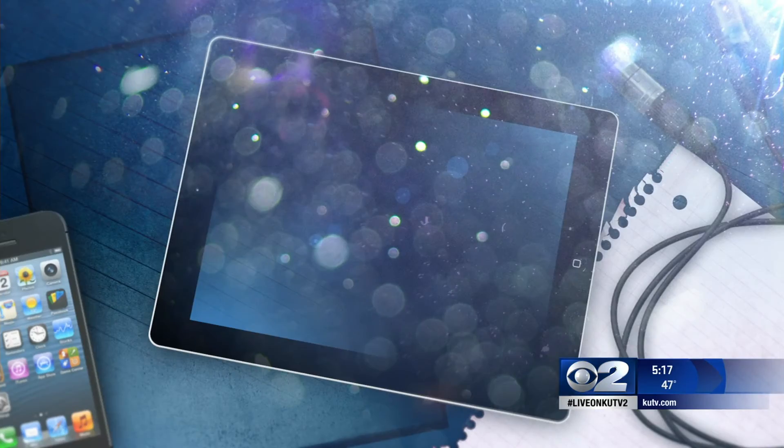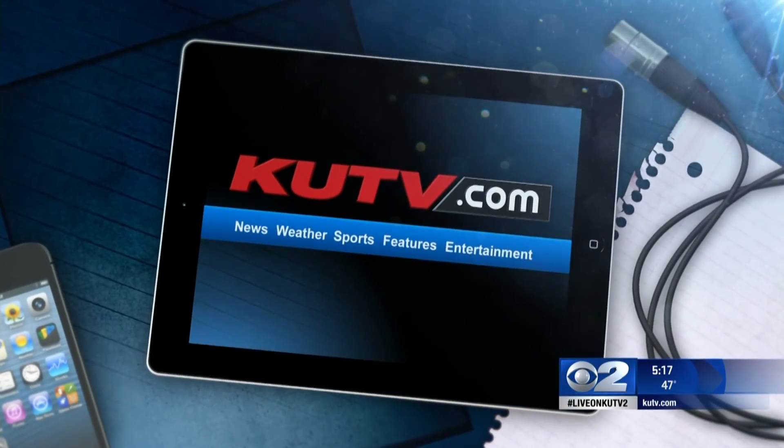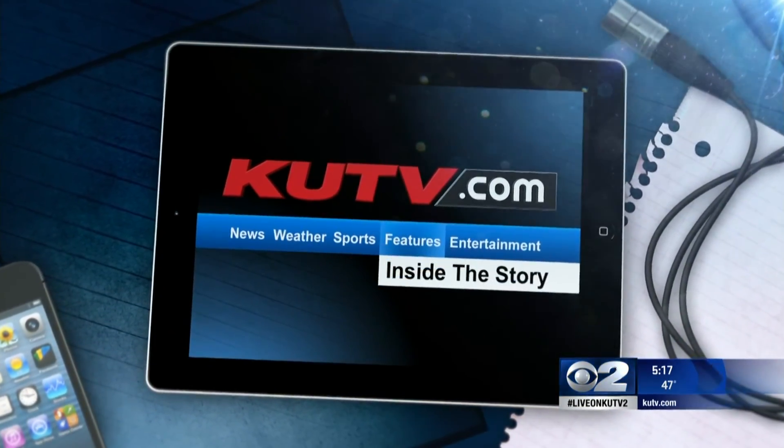For more information on this story and other Inside the Stories, go to our website, KUTV.com. Click on Features and Inside the Stories.